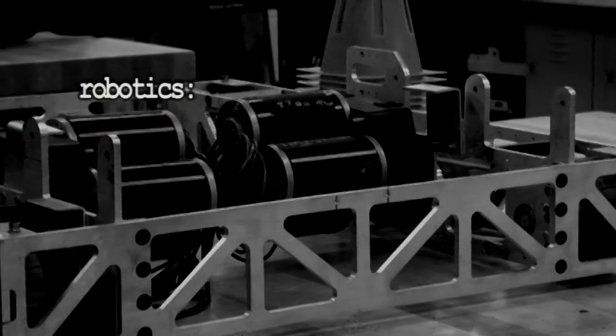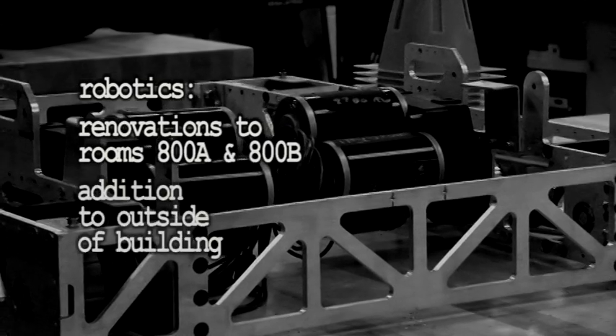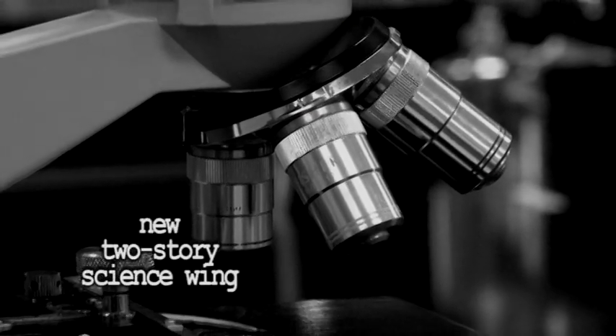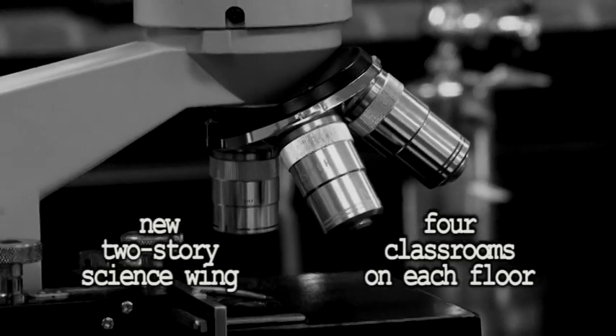The current robotics room, 800A and B, gets renovated, and a new robotics build space will be built on the outside of the building in addition to the 800A and B classroom space. The second area of addition is off of Commons 2, and that is a new science wing — an eight classroom addition: four classrooms on the first floor and four classrooms on the second floor.